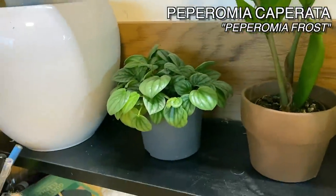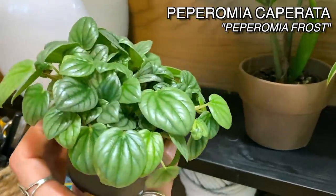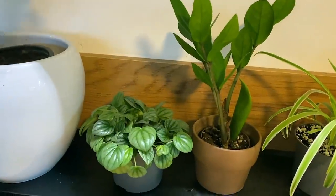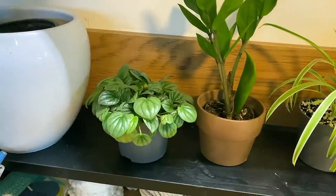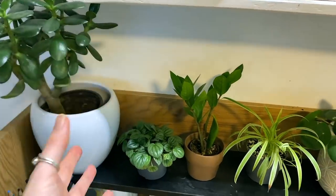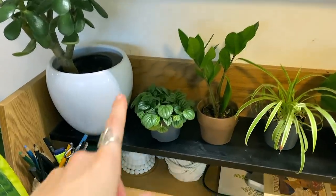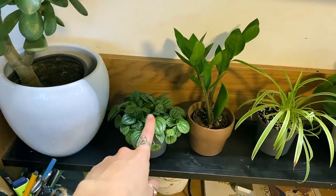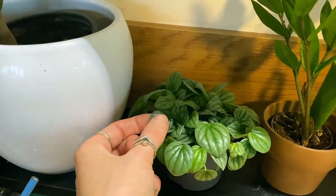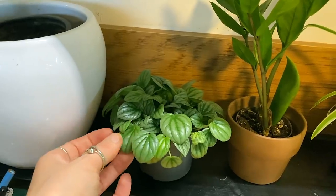And then this is my Peperomia frost, which I propagated from a leaf cutting. I'm actually going to make a little video about propagating Peperomia because it's so easy to do, and there are a few ways that are a lot easier than just sticking it in water. It is just such a beautiful plant — those kind of frosty blue leaves are just amazing. I love blue plants and I'm absolutely obsessed with them at the moment.